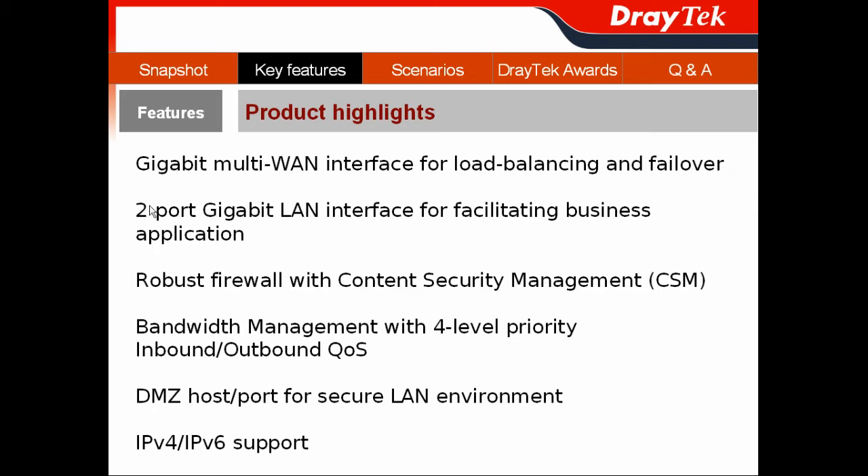Its two Gigabit LAN platforms with LAN interface can facilitate business applications to enhance your productivity. Plus, it features a robust firewall with JETEC's renowned content security management function to ensure your employees stay focused on what they should do.